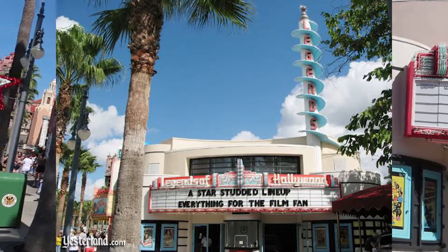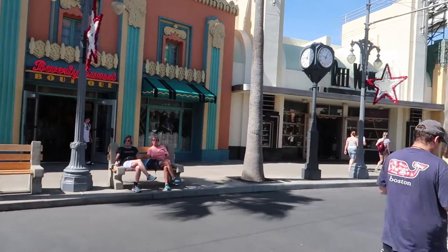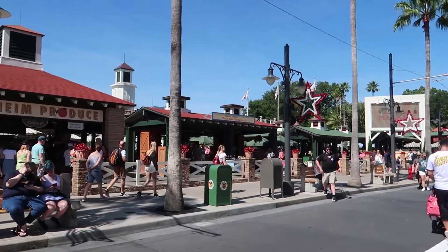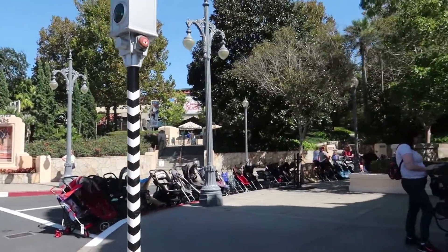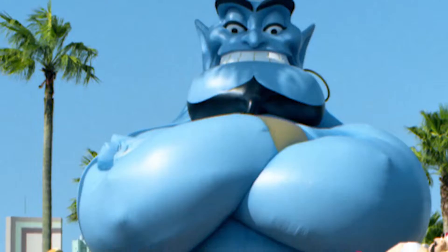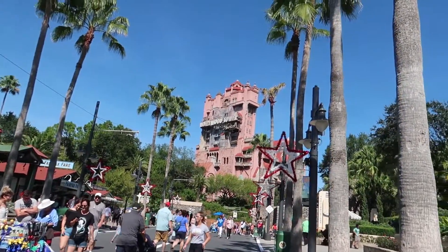Down on Sunset Boulevard we would have still had the Legends of Hollywood on the right side, but I don't believe the left side — where the Beverly Sunset Boutique is — was open. On this side, the Once Upon a Time souvenir stores were still open, as well as Sunset Ranch Pins and Souvenirs. Something else you could have seen in 1994: Aladdin was a big thing at this time and actually had his own little parade that would come through here with the Genie, Prince Ali, and Jasmine. And of course you could still see the Beauty and the Beast show and the brand new Tower of Terror.